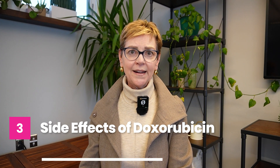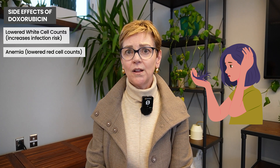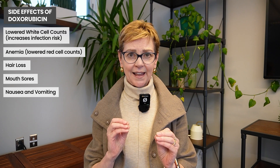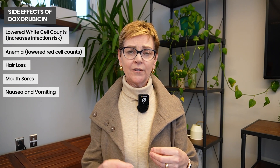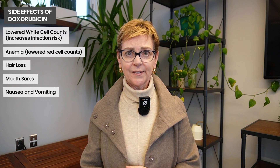Common side effects of doxorubicin, the Red Devil, include lowering of the white cell counts, sometimes anemia or lowering of the red cell counts after quite a few cycles. It can cause hair loss, especially in combination with cyclophosphamide. Along with cyclophosphamide, it can cause mouth sores and nausea. We're pretty good at preventing vomiting, but when two nausea-causing drugs are combined it increases the risk. If you're on AC, you should be getting the best anti-nausea medications, even if they make you sleepy, especially for the first cycle.